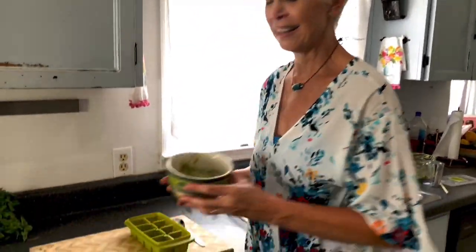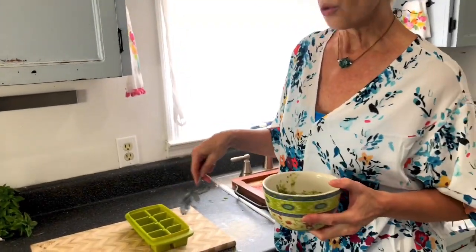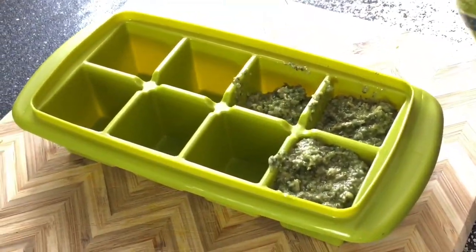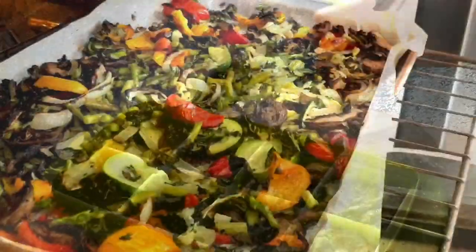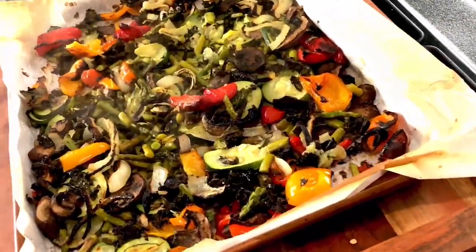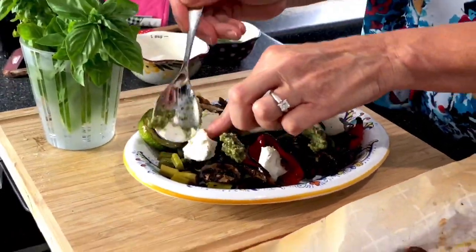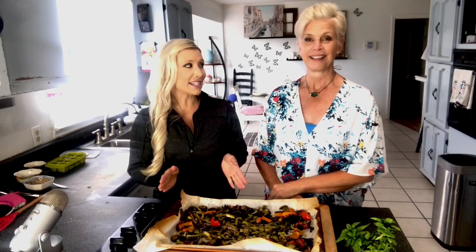So obviously we're not going to eat this much pesto in one sitting — although we could. You can always store it in little ice cube trays, pop them in the freezer, and once they're frozen put them in a little baggie and pop them on anything. So this is that easy. For all of you meal preppers, this is a go-to. It's perfect as a side dish, on chicken, or as a side for a meatloaf — which is what we're going to do later tonight.